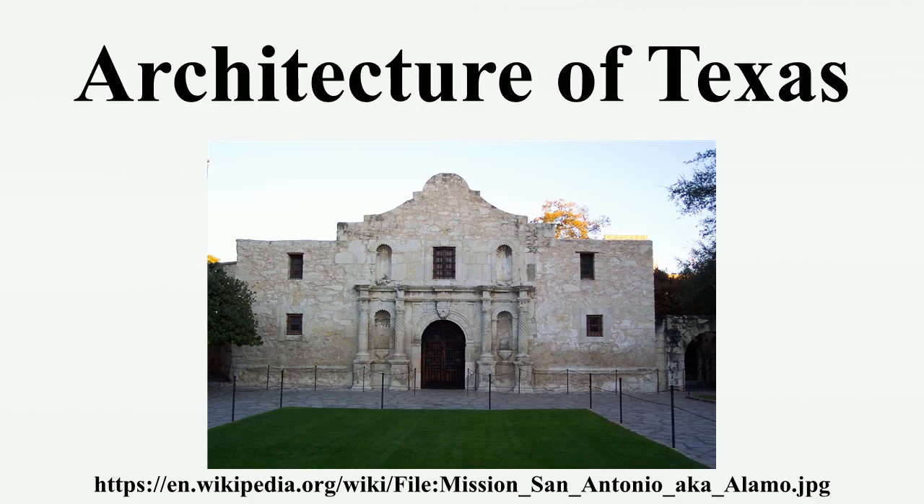The building was added to the National Register of Historic Places in 1970 and recognized as a National Historic Landmark in 1986. It is the largest state capitol building, but smaller than the national capitol in Washington, D.C.